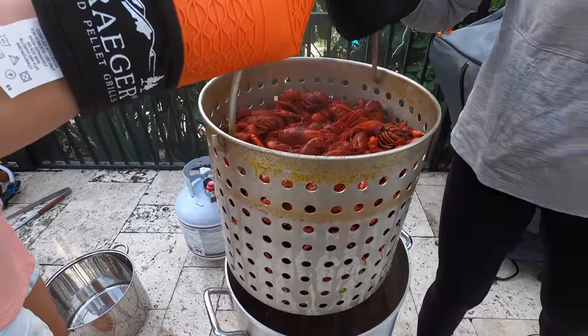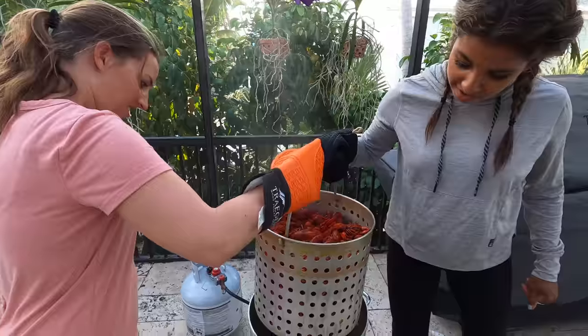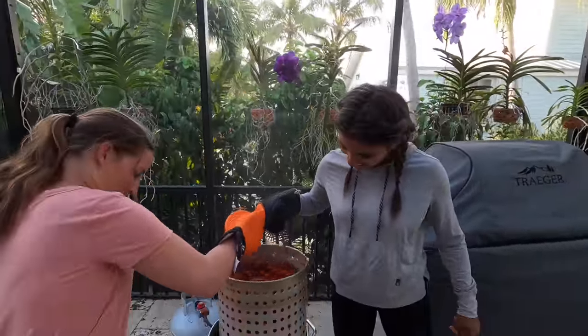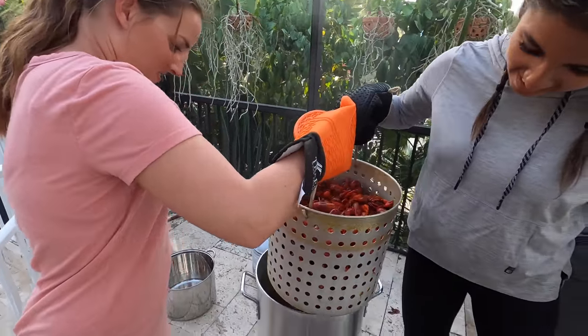Look at that — this makes things easier, you definitely gotta have those strands. There's some Cajun spice in there. That looks good! Alright, ready?